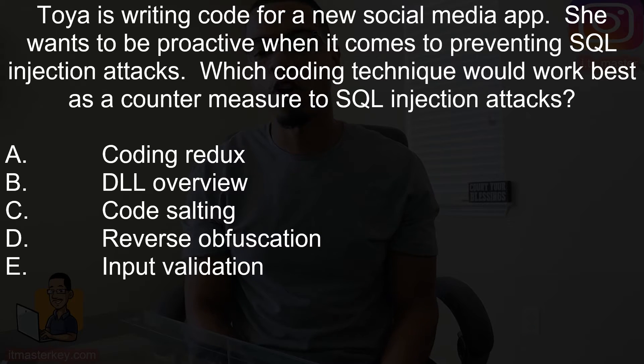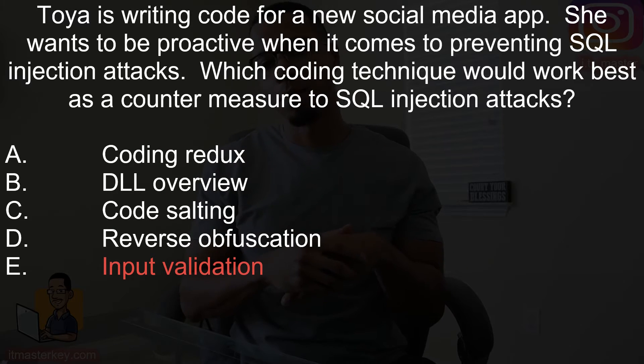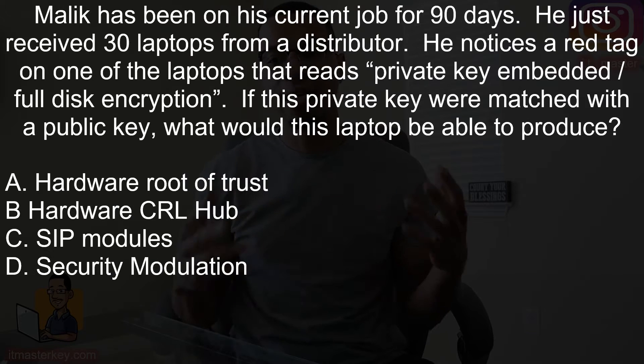Next question: Toya is writing code for a new social media app. She wants to be proactive when it comes to preventing SQL injection attacks. Which coding technique will work best as a countermeasure? SQL injection would be prevented if you had input validation. Input validation ensures the quality of data, reduces the attack surface of an application, and uses validation rules to check data before it's put into a system.